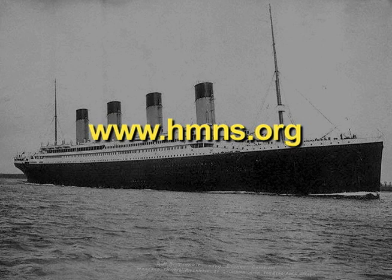For more information about the exhibition and associated special events, visit the museum's website at www.hmns.org. For Day Trips, I'm Stacy Hawkins.